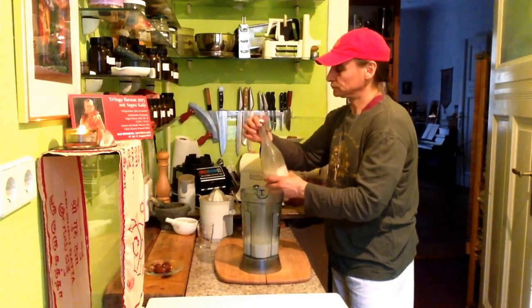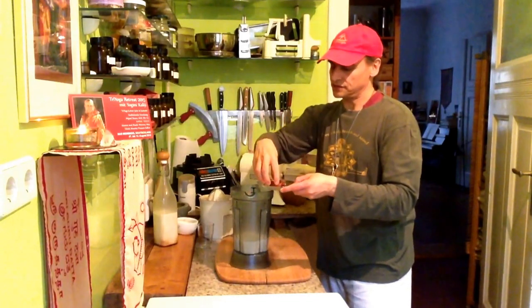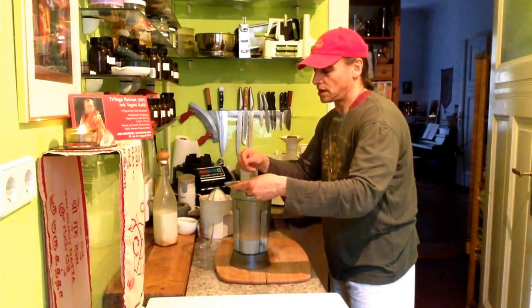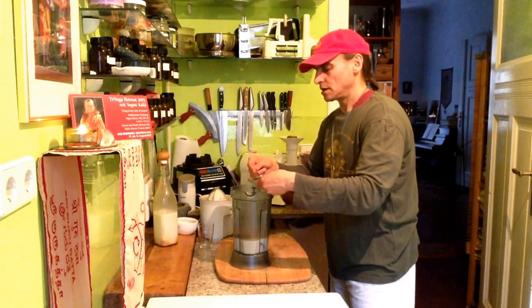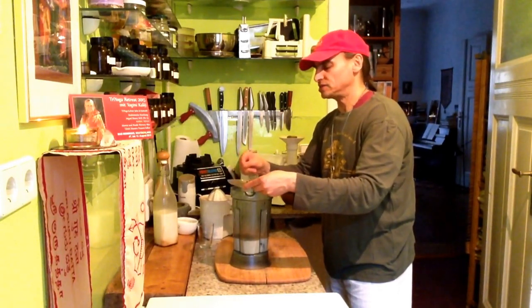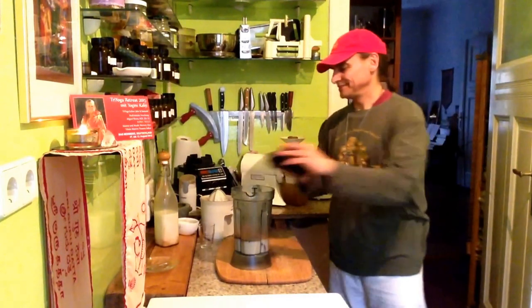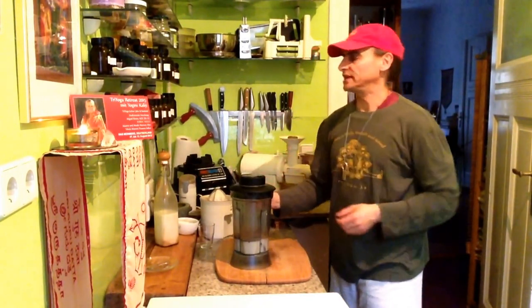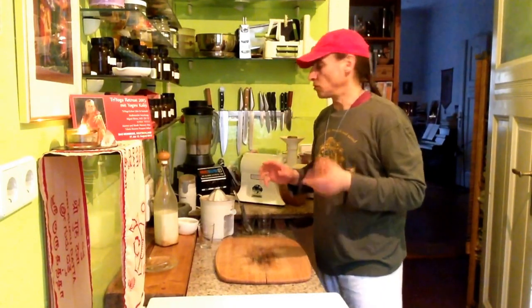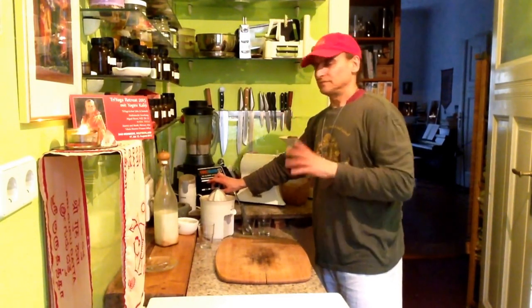I put a little bit into my blender. For this, I use maybe just three to five dates, half a teaspoon of vanilla, and one teaspoon of cinnamon. It is really sweet and spicy — I like it that way. It is up to you how much you take. I always take a little bit more cinnamon than vanilla. Cinnamon is also very healthy — it has lots of antioxidants, maybe more than almost anything else. Cinnamon is really great if you use the right kind: it has to be from Ceylon, from Sri Lanka, not the other one.